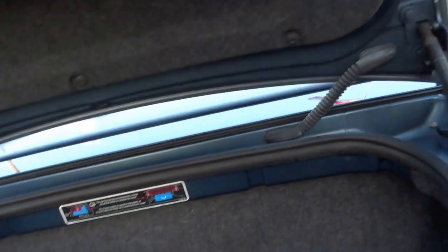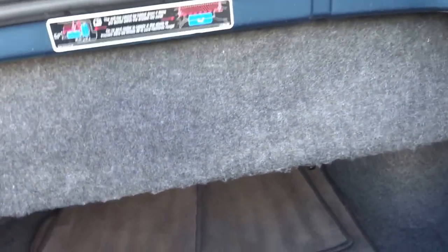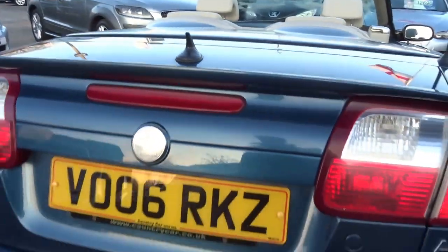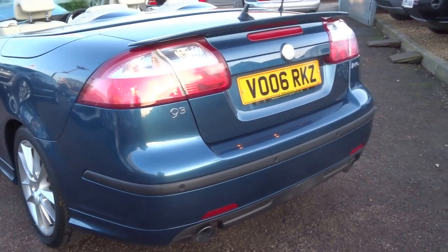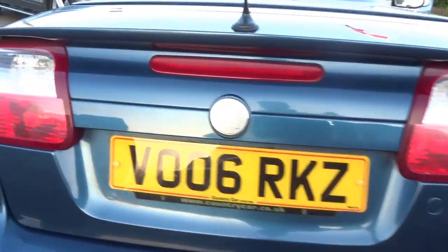You've got the boot spoiler and the boot itself. With the roof down it's not too bad, but with the roof up this does retract and it does leave a lot more space. Bit of a sleeper this is — it's around 260-odd horsepower, fast as hell. It's got the twin pipes and parking sensors on the back.